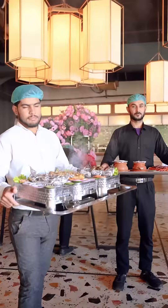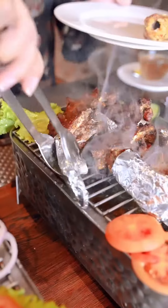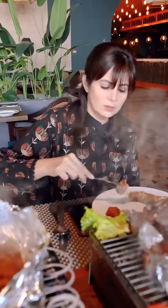Ek bohat detailed Pakistani menu, and from the service to the presentation, everything looked so good. I tried their chicken cheese kebab, their mutton chops, and their special Bihari beef kebab. Sab se achi baat is barbecue ki,